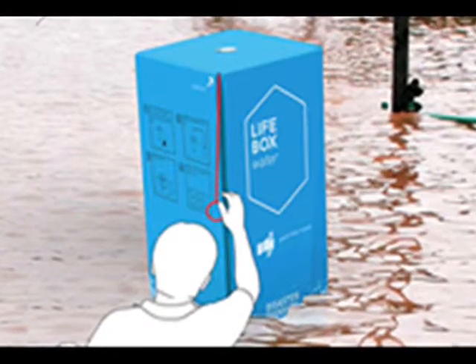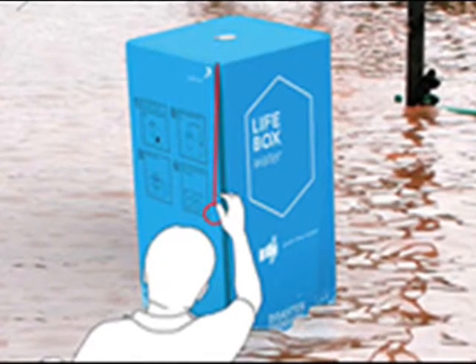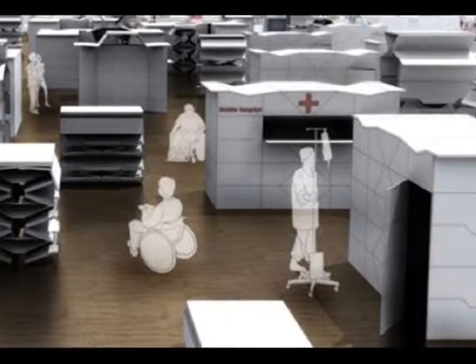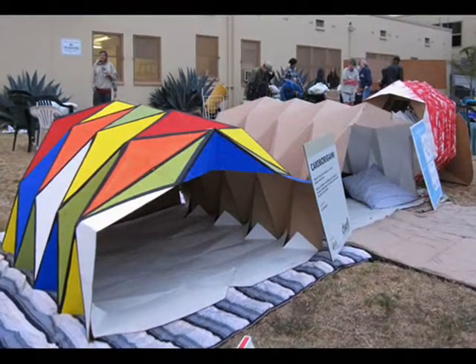A 50-foot truck can carry 192, and a small cargo plane can transport 160. Inside each box is a set of supplies and sleeping bags. Take out the supplies, unfold the box, and voilà — instant shelter that can accommodate 4 people.